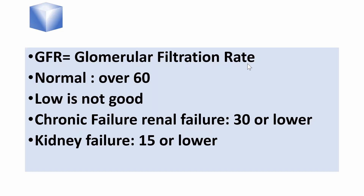GFR, glomerular filtration rate, is a laboratory measure for kidney function, renal function. It is not directly measured as a laboratory value, but instead calculated. High numbers are good. 60 or higher is typically normal. There is no upper normal limit. 30 or lower is typically considered one of the definitions of chronic renal failure.